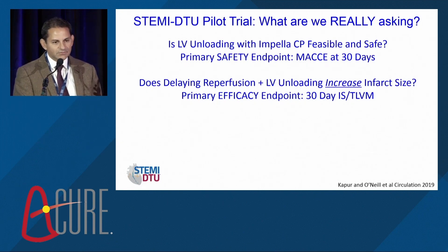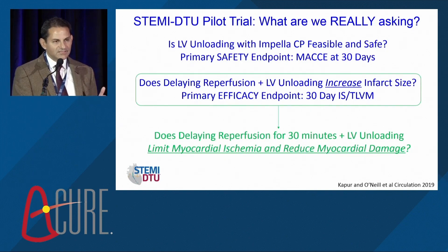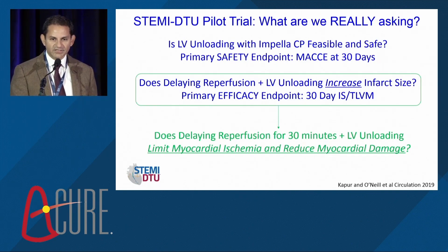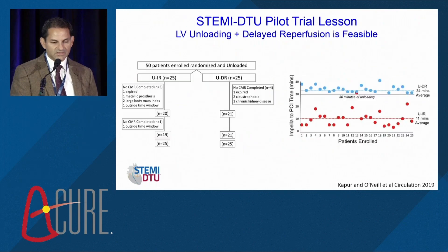We need to think carefully about the language of rolling out the DTU concept. The DTU pilot design had 25 patients in each arm. We saw great compliance with the 30 minutes of unloading in the treatment group — one of the first reassuring signals about the feasibility of this concept. LV unloading and delayed reperfusion reduces ischemic symptoms.